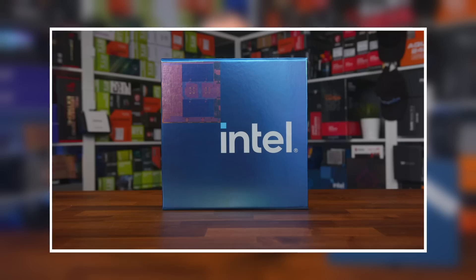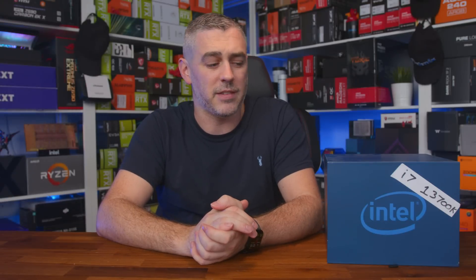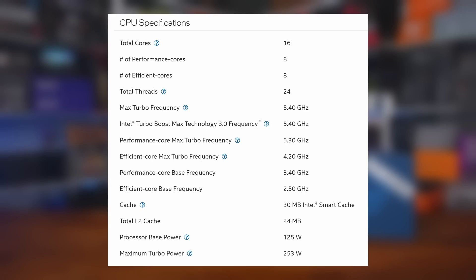So the i7-13700K, codenamed Raptor Lake — we have an unboxing video that goes through all the details, so that's definitely worth checking out. The key specs: it's a 16-core processor comprising eight performance cores and eight efficiency cores. The performance cores all have hyper-threading, giving us a total of 24 threads. Clock speed wise, with the right cooler, you'll be able to boost up to 5.4GHz — a healthy 8% uplift from the 12700K's maximum boost clock.